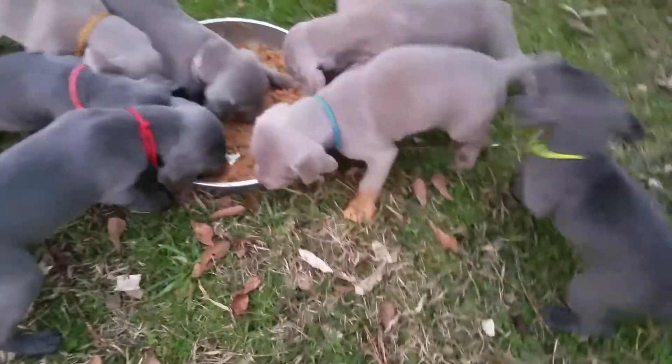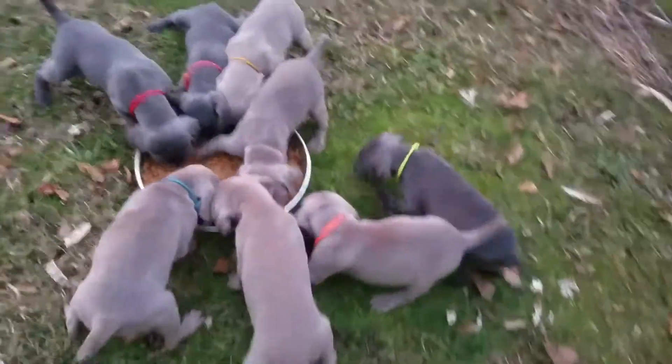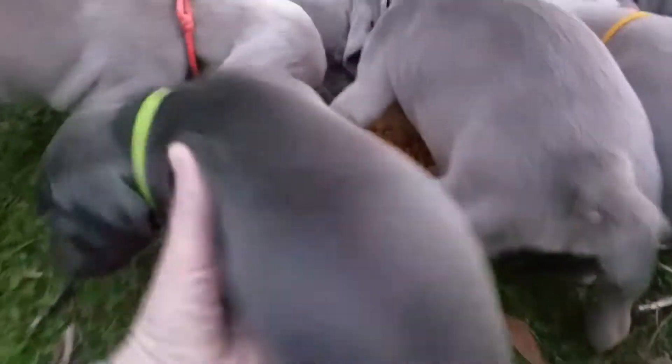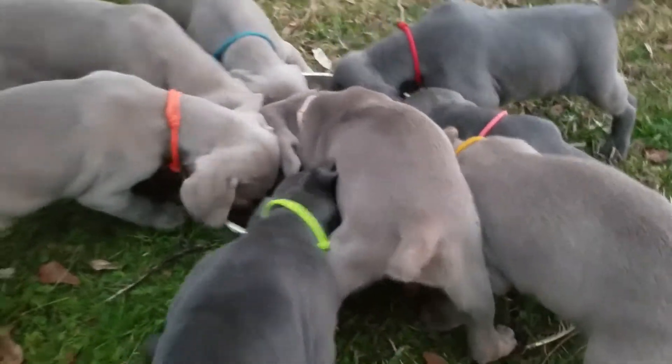She's so funny. It's okay. She's like, where's the food at? Look baby, it's in here — you gotta get in here. There you guys go. There she goes.